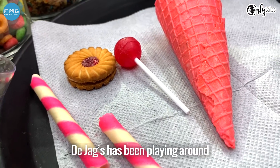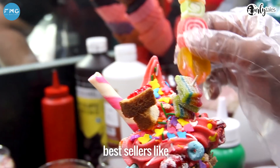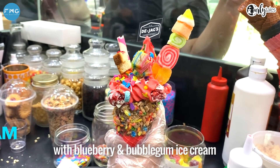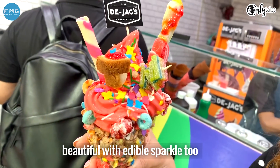De Jag's has been playing around with various flavors, toppings, and everything colorful. You can try some of their best sellers like the unicorn ice cream, which is made with blueberry and bubblegum ice cream and is topped with all things beautiful, including edible sparkle.